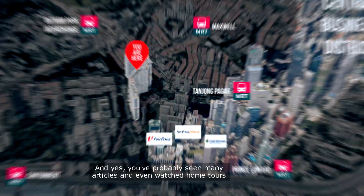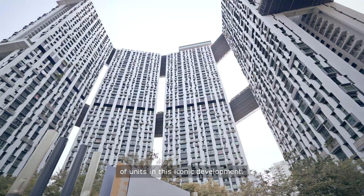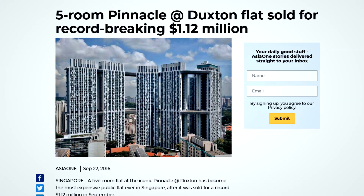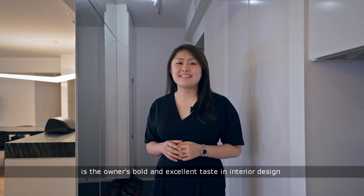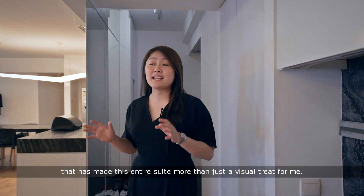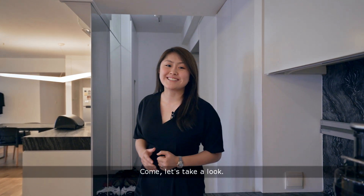And yes, you've probably seen many articles and even watched home tours of units in this iconic development. But what differentiates this home from the usual HDB is the owner's bold and excellent taste in interior design that has made this entire suite more than just a visual treat for me. Come, let's take a look.